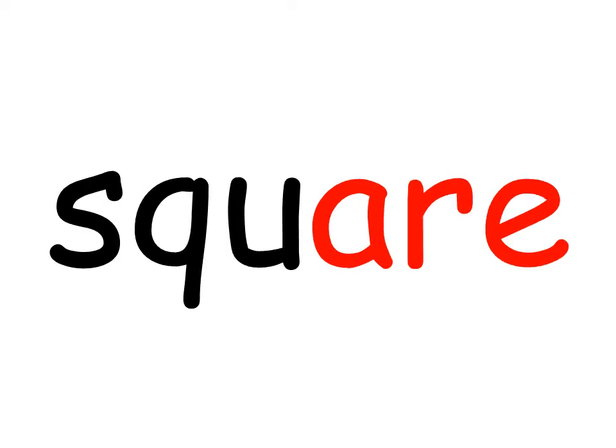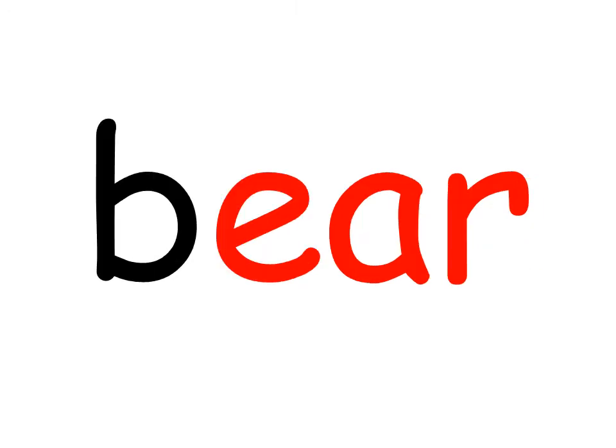For example, in the word 'chair' — ch-air — we use A-I-R. In the word 'square' — s-qu-air — we use the alternative A-R-E. In the word 'bear' — b-air — we use the alternative E-A-R. And in the word 'wear' — we use the alternative E-R-E.